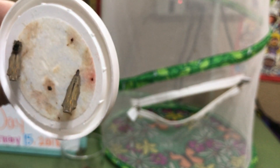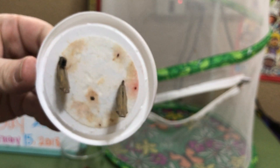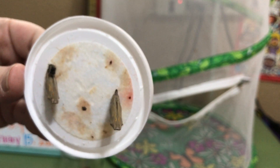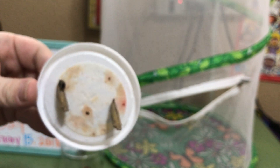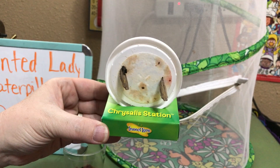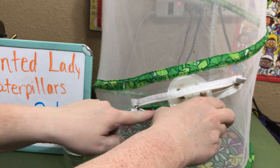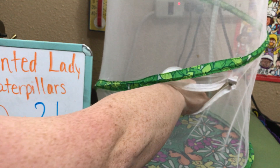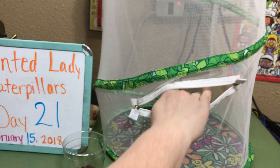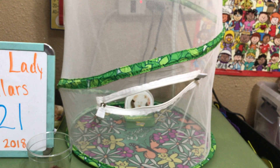Usually you would peel that paper off and put it in something like this. The newer kits — this is the first one I've gotten like this — come with a box like this. They want you to set the whole lid propped up in this box, which they call the chrysalis station, so that the cocoons stay in a hanging formation while still attached to the lid. Then there's this live butterfly pavilion — you can order it from Insect Lore. I've had mine for 11 years and reuse it every year.